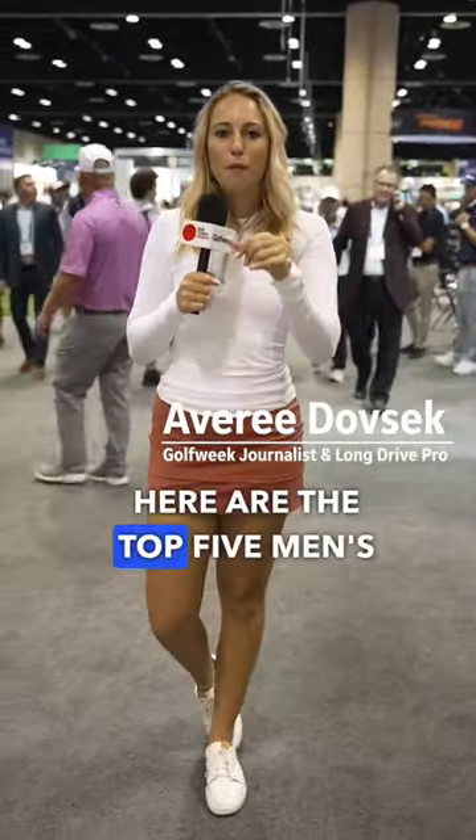I'm Avery Dovcic here in Orlando, Florida at the 2023 PGA Show. Here are the top five men's shoes we saw today.